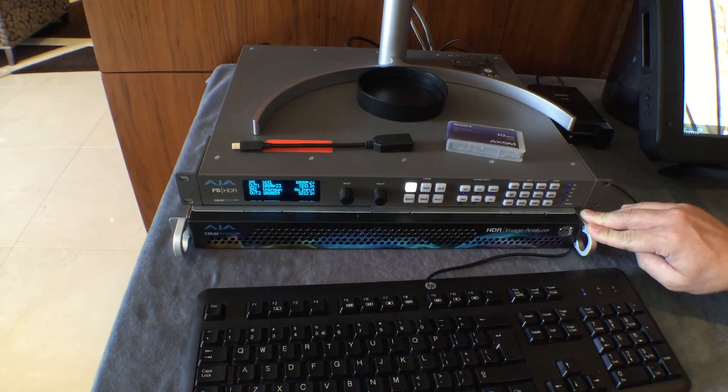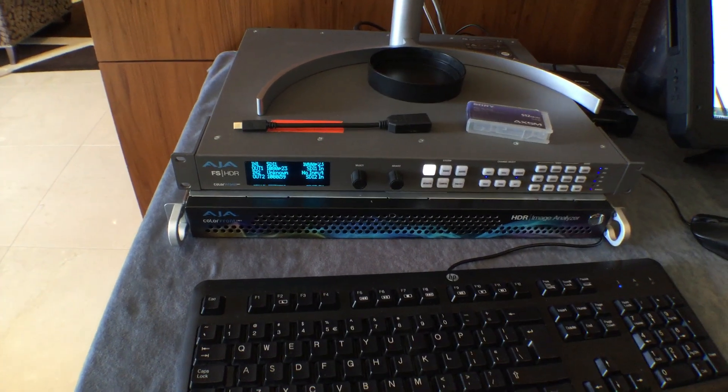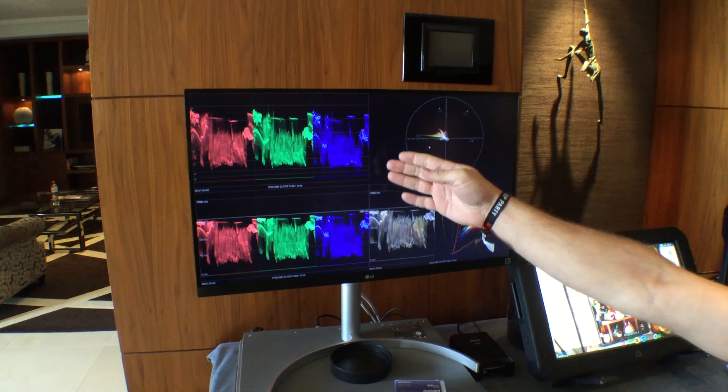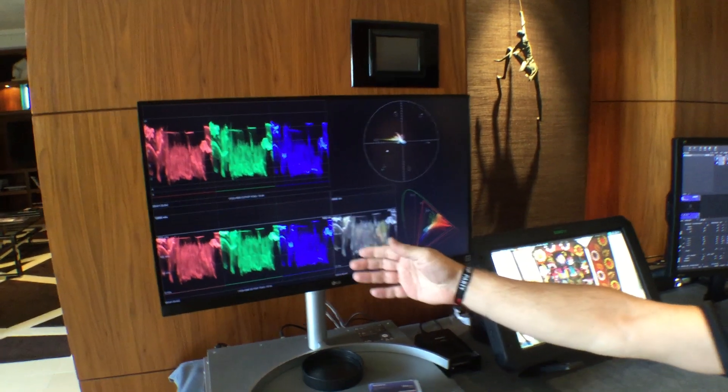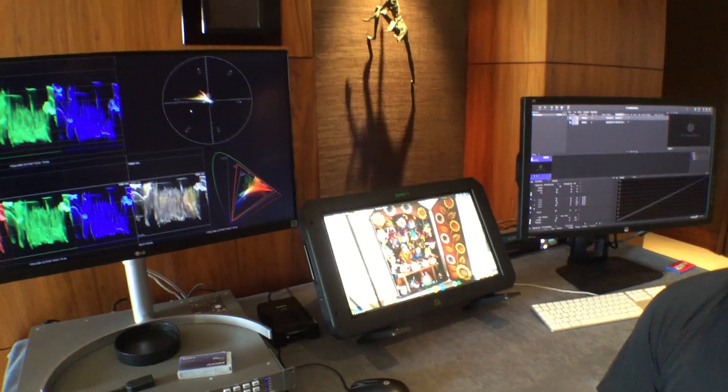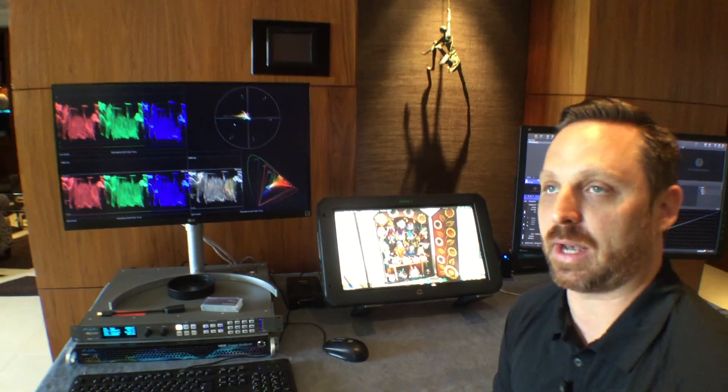New for IBC 2019 is the ability to see multiple channels on your inputs. We have scene-referred images so you can see it in exposure, and on the bottom you have it in display-referred, so you can actually see it with your color applied — allowing you to make proper color judgments both on set and after.